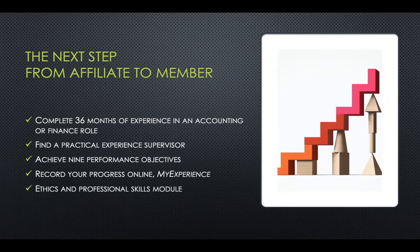During the ACCA, there is no timeline to complete the ethics and professional module, unless you want to apply for the Oxford degree, or you want to become a member.